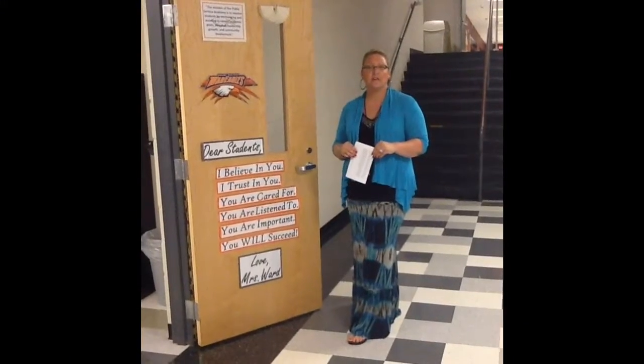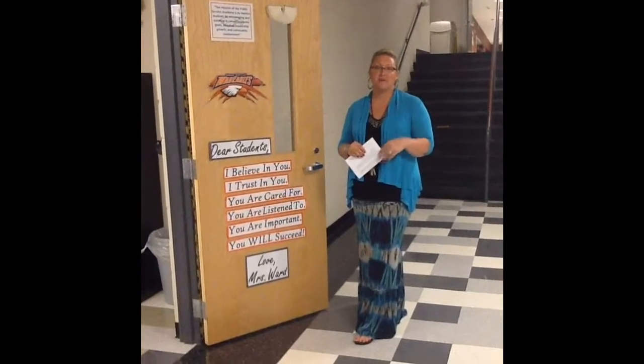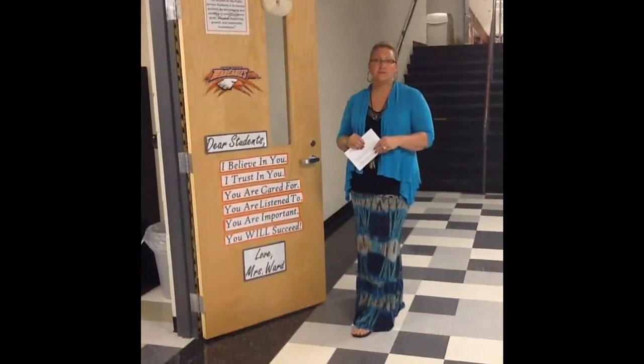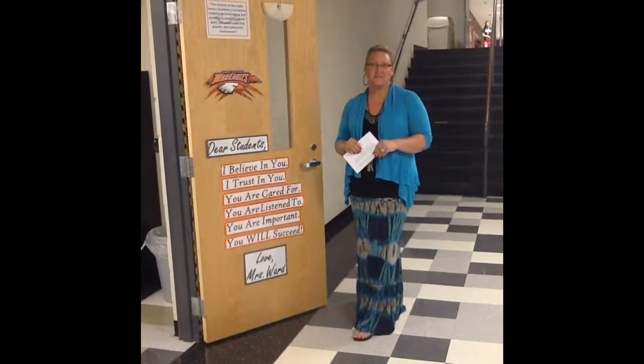Hi, my name is Jessica Ward, and I'm a teacher here at Heritage High School. I want to start off by saying thank you so much for viewing my video tutorial and doing the online student survey. I'm really trying to incorporate more technology — it makes life a little bit easier, and it really helps when the parents get on board with that. Thanks again for reviewing the video.